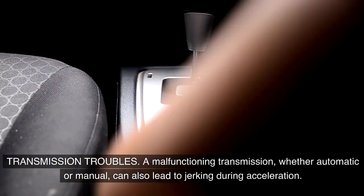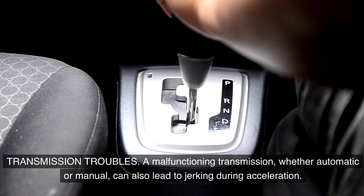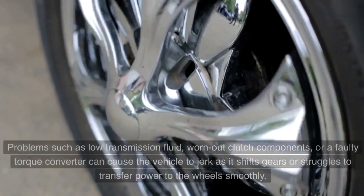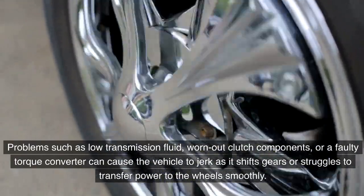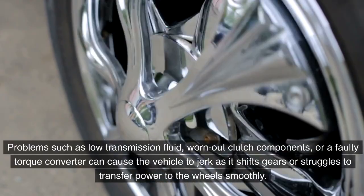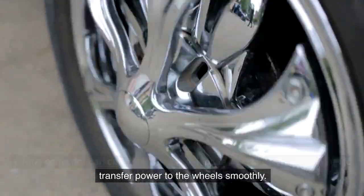Transmission troubles. A malfunctioning transmission, whether automatic or manual, can also lead to jerking during acceleration. Problems such as low transmission fluid, worn-out clutch components, or a faulty torque converter can cause the vehicle to jerk as it shifts gears or struggles to transfer power to the wheels smoothly.